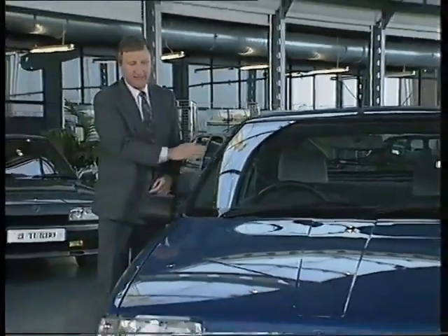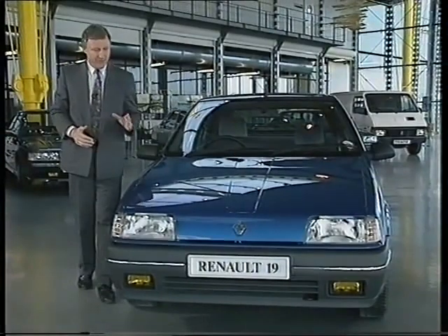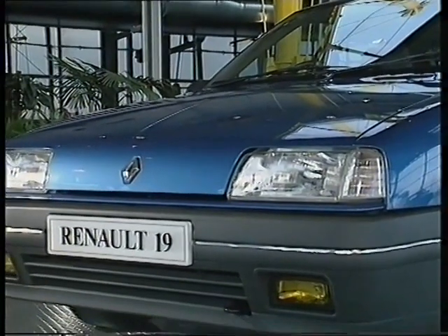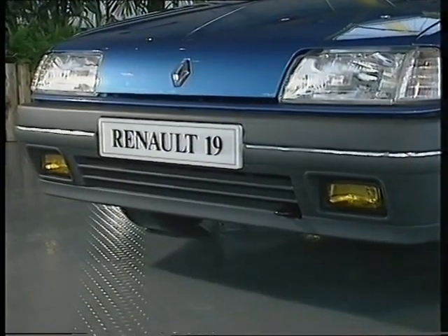So here we are in the showroom where your skill comes into its own. The five-point walk-around starts here, at the front. From this point, you can readily show the design — the steeply raked front and no grill, the air intake being below the front bumpers.